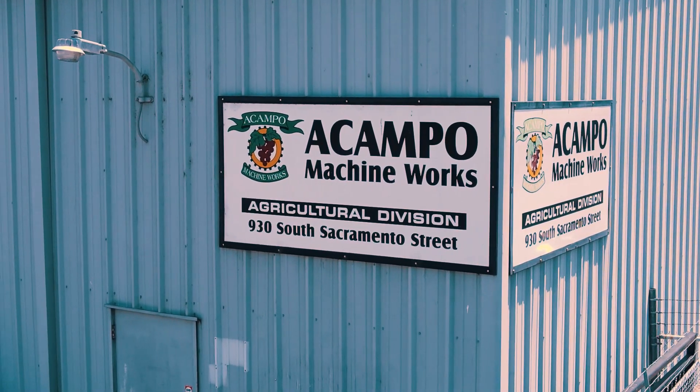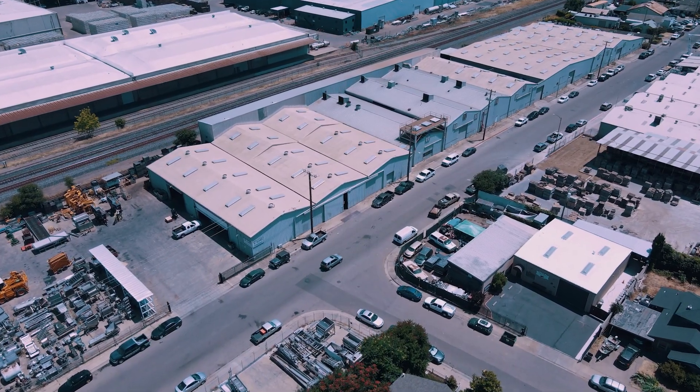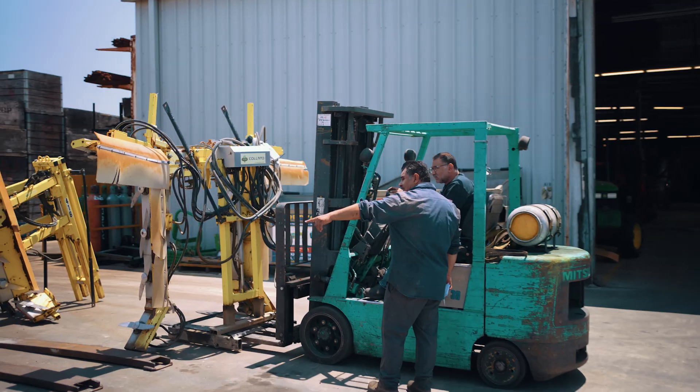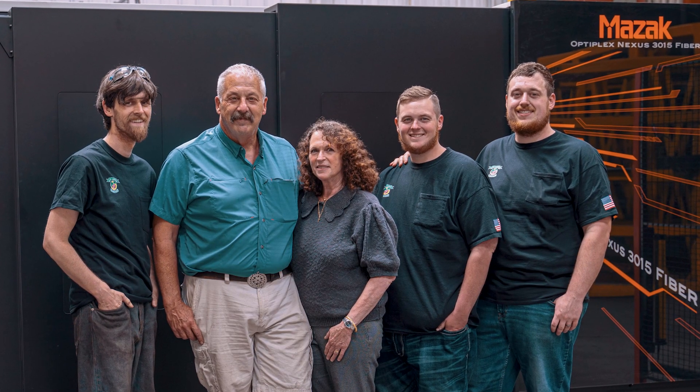Capital Machine Works is a family-owned business. We started 31 years ago and we slowly grew. We've gone from about a thousand square foot shop to 90,000 square feet. We grew up to 18 employees and five family members working in the shop.